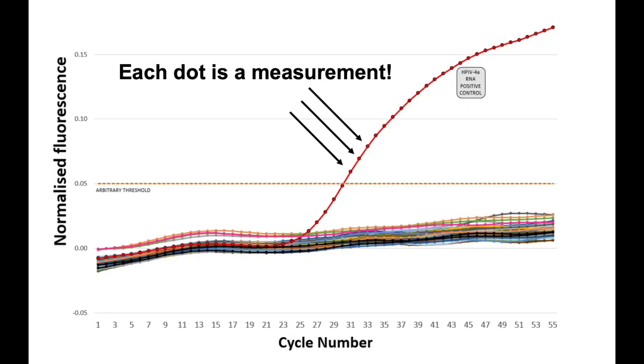An important point: when people talk about cycle numbers in PCR, it always seems like they don't understand that even if a test is set to run for 40 cycles, a measurement is taken after each cycle. That means a positive result can appear at cycle 18, cycle 22, whatever. And again, the analyst is going to see at which cycle each positive result appeared.